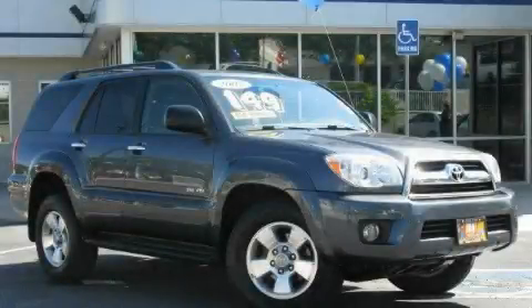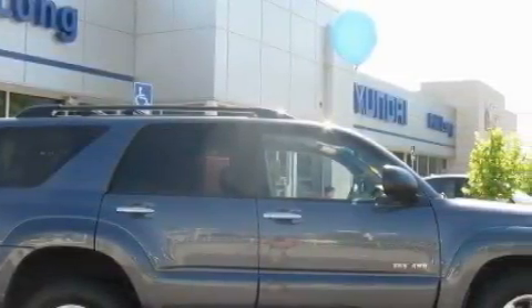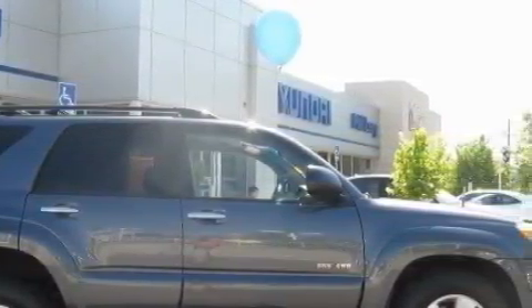This is a 2007 Toyota 4Runner, a big SUV for big fun. It has a 4.0 liter 6-cylinder engine, an automatic transmission, and 4-wheel drive.